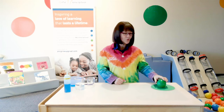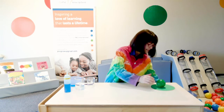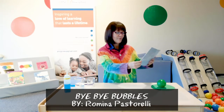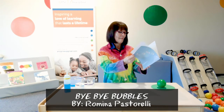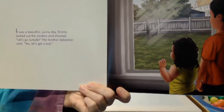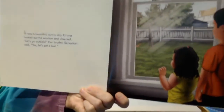So let's see if we can learn some more about spheres together by sharing a book. Our book today is called Bye Bye Bubbles by Romina Pastorelli. It was a beautiful sunny day. Emma looked out the window and shouted, let's go outside. Her brother Sebastian said, yes, let's get a ball.